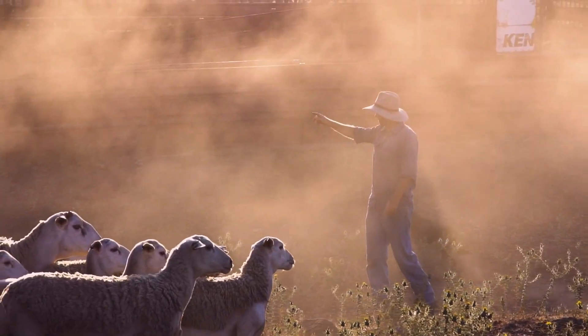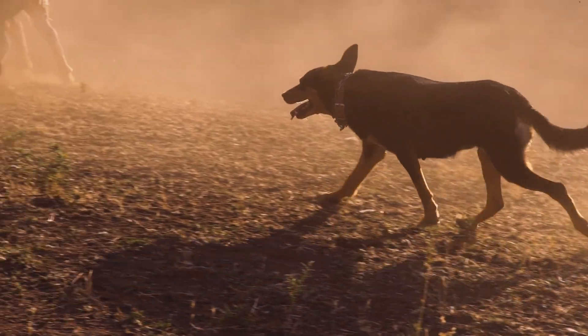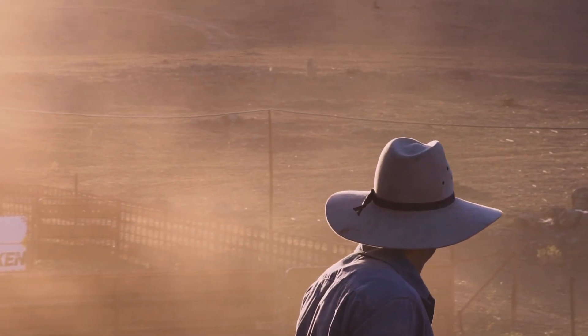We run a 1,300 acre farm here. It's a family run farm. We run about 1,500 head of sheep and we primarily target the lamb market.